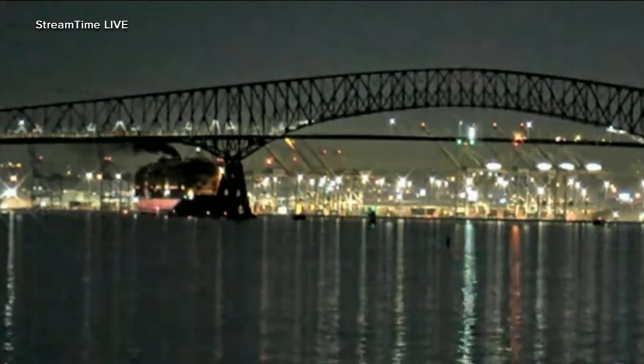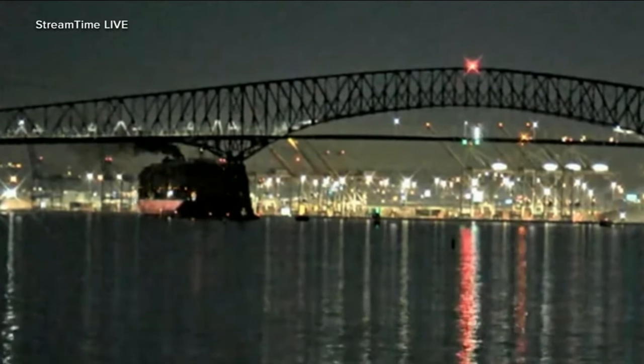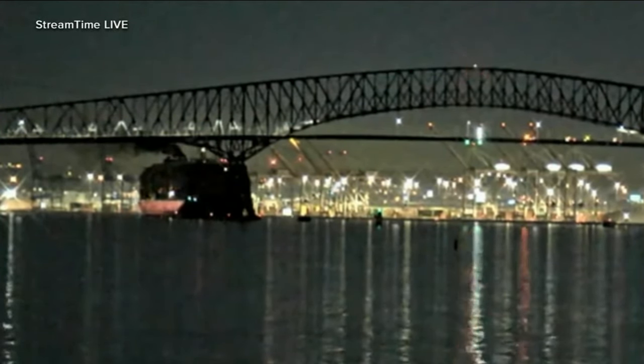Video from moments before the collision shows the ship's lights flicker off twice. Witnesses captured the moment of impact, having just driven across the bridge for what they didn't realize would be their last time. One witness said: 'I was in a lot of shock. I just was in a lot of disbelief. It was unfathomable.'